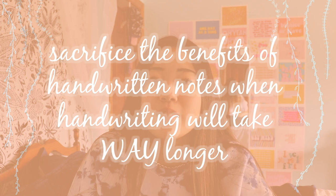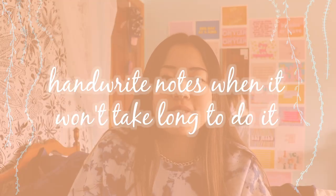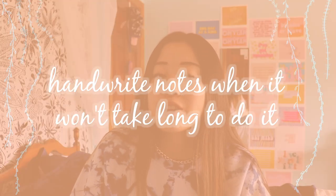Number three is about handwriting notes. There are studies that say handwriting notes is better for retention, and I totally think that's true. I'd generally recommend handwriting notes, but when you have like a hundred pages of reading to take notes on, it's better to sacrifice the benefits of handwritten notes for typed notes — it'll take five times as long to handwrite them. But if you only have to take notes on five pages, handwrite them. It's all about costs and benefits.